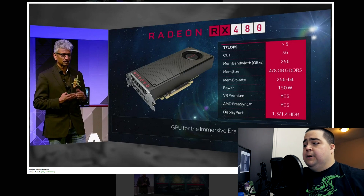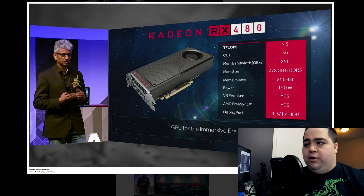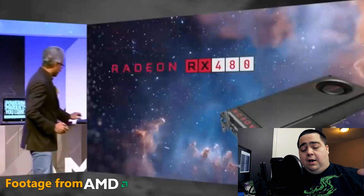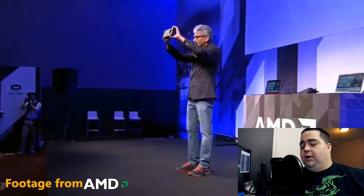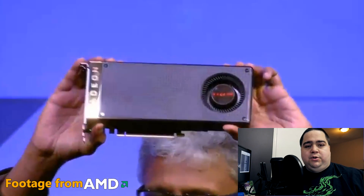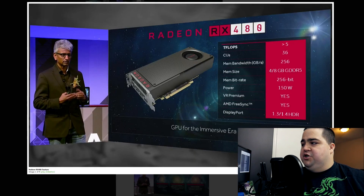They are talking about greater than five teraflops of compute performance, which is more than a 980 or 970, but it doesn't take down the Fury and Fury X cards. Like I said, we're still going to have to wait for Vega for that. But this is coming in at $199, so I still think this card is going to be insanely competitive. We still don't know things like the core clock, the ROPs, or the TMUs.